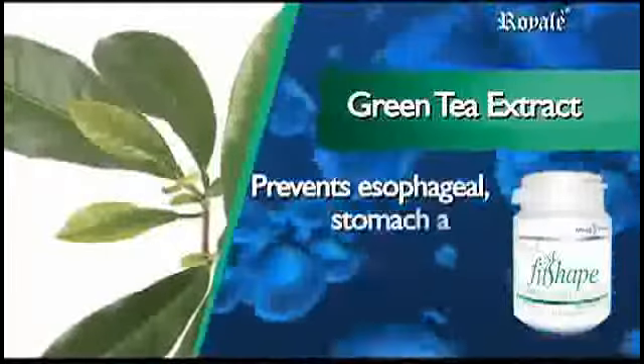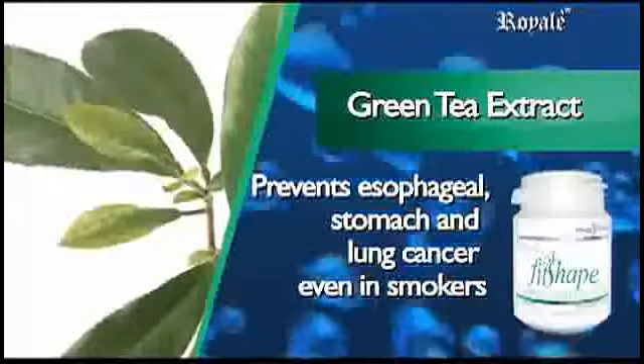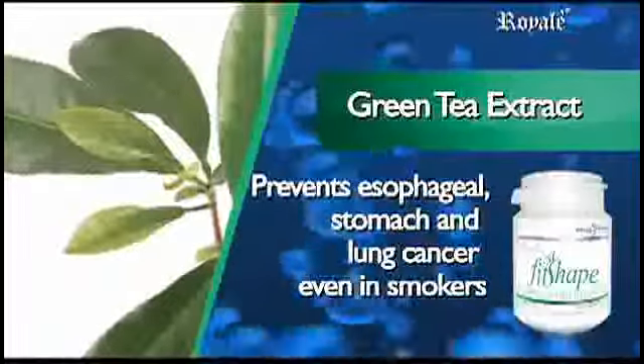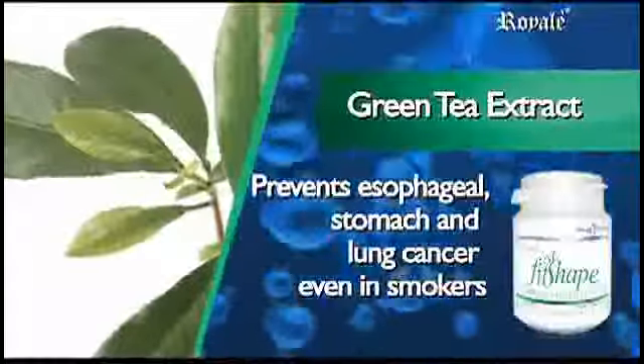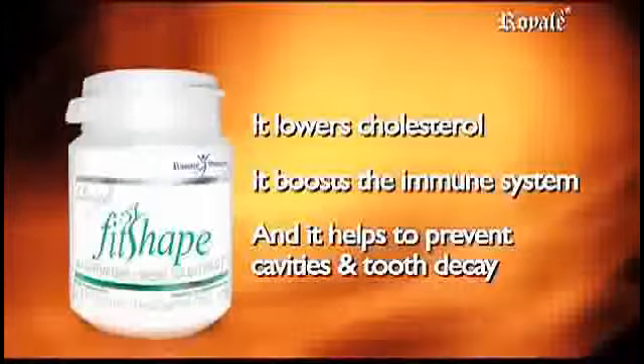Green tea is very effective in preventing esophageal, stomach, and lung cancer, even in smokers. Green tea every day will help prevent cancer of the esophagus. It lowers cholesterol, boosts the immune system, and helps to prevent cavities and tooth decay. Fit Shape L-Carnitine Plus Green Tea Extract.